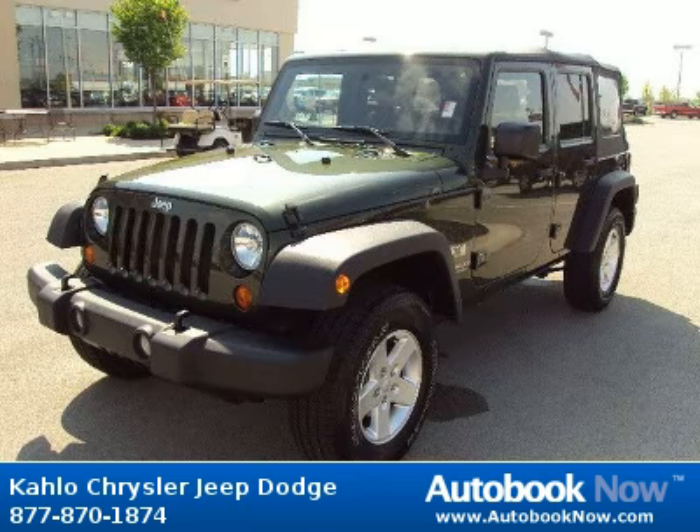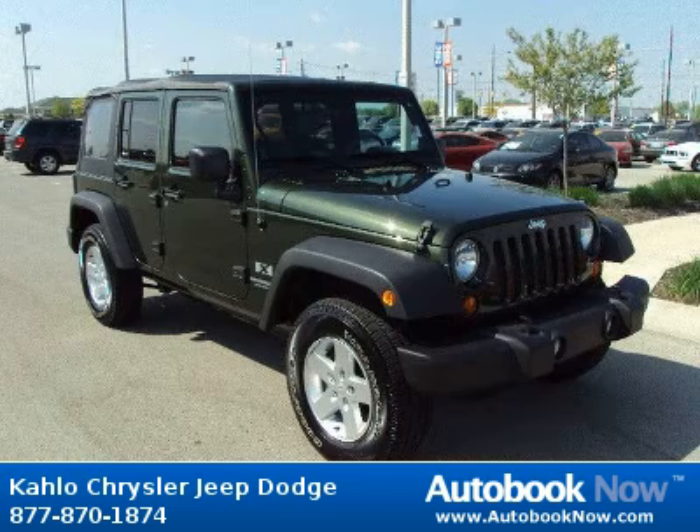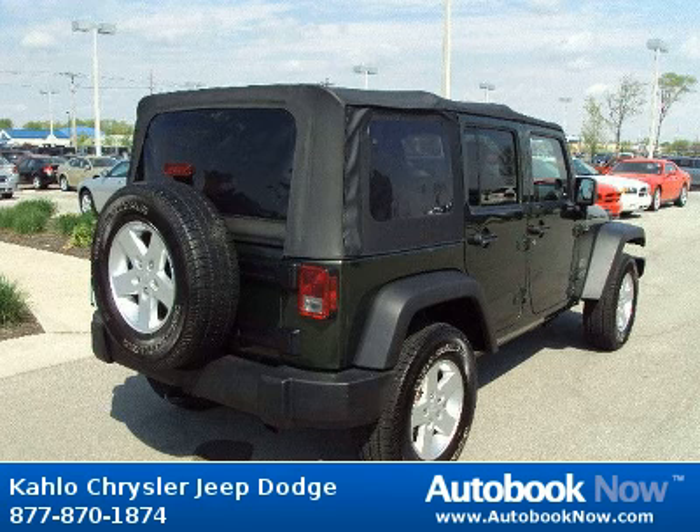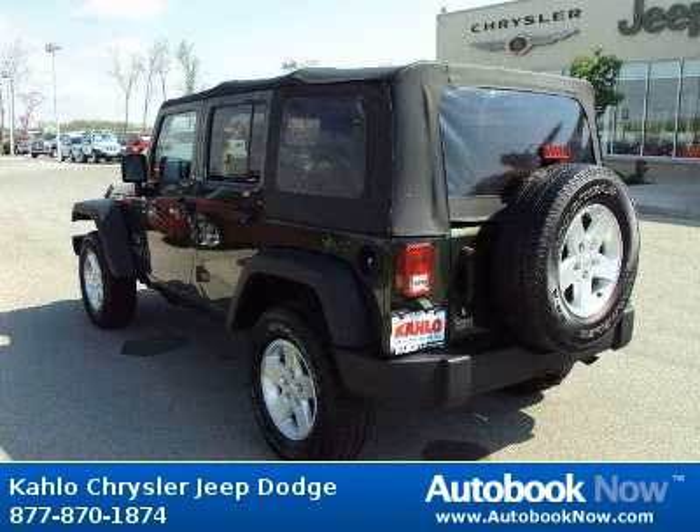This 2007 Jeep Wrangler is available at Kahlo Chrysler Jeep Dodge in Noblesville, Indiana. This Wrangler has a beautiful green color and it has 60,000 miles on it. Features include black front bumper, easy folding soft top, accent color fender flares and much more.